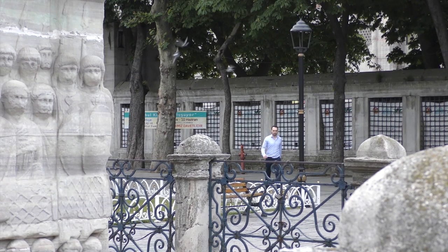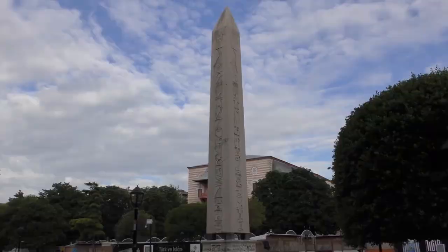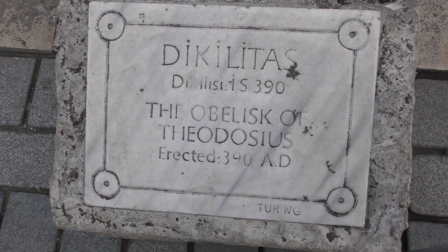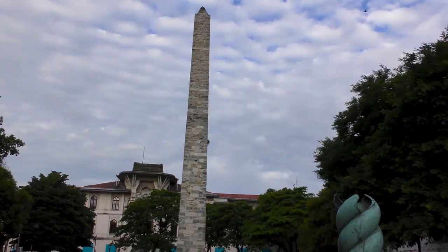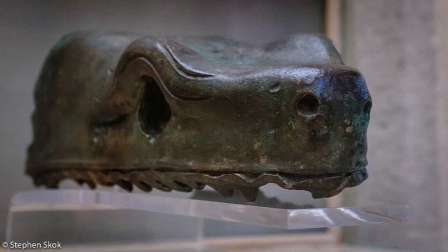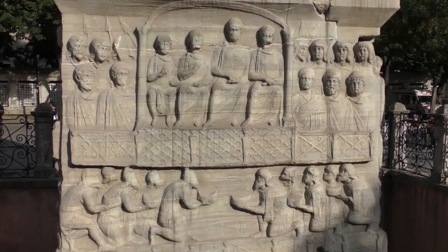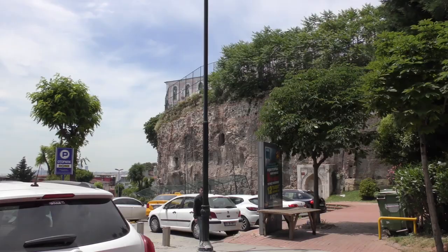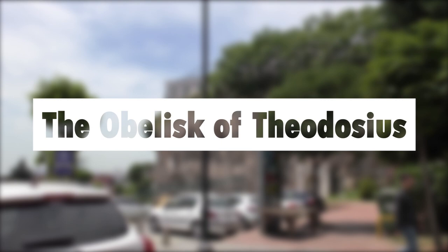Hello everyone, I'm Robin Pearson and I'm here to show you what remains of the Hippodrome of Constantinople. In today's video we look at the most visually interesting monument from the Spina, the Obelisk of Theodosius.